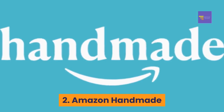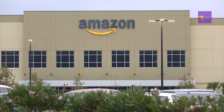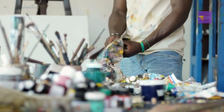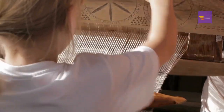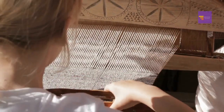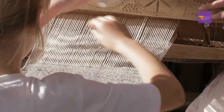Number two: Amazon Handmade. Etsy sure is a popular website, but Amazon is hugely popular with millions of visitors every month — it's definitely a place to consider promoting your crafts. Thankfully there's an Amazon program called Amazon Handmade that's specifically designed for artisans like you who are looking to sell their handcrafted goods online.